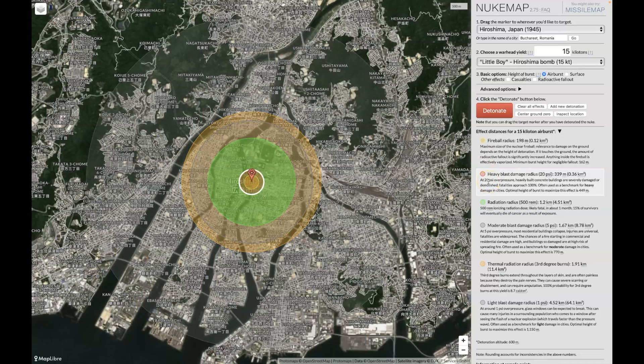The next layer is heavy blast damage with a radius of 339 meters — everything would be destroyed within that circle. The next one is radiation radius at 1.2 kilometers. Then we have moderate blast damage with a radius of 1.67 kilometers. Out here is the thermal radiation with a radius of 1.91 kilometers — everybody at this range would receive third degree burns. And then we have the light blast damage radius of 4.52 kilometers.